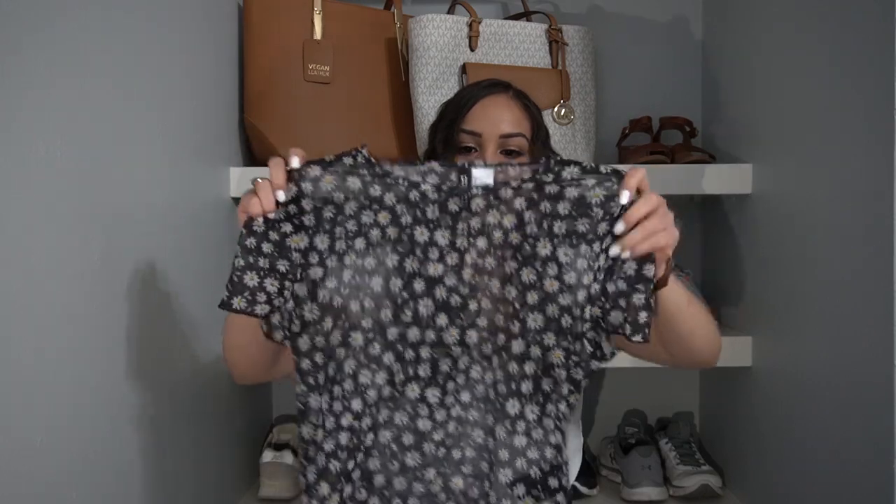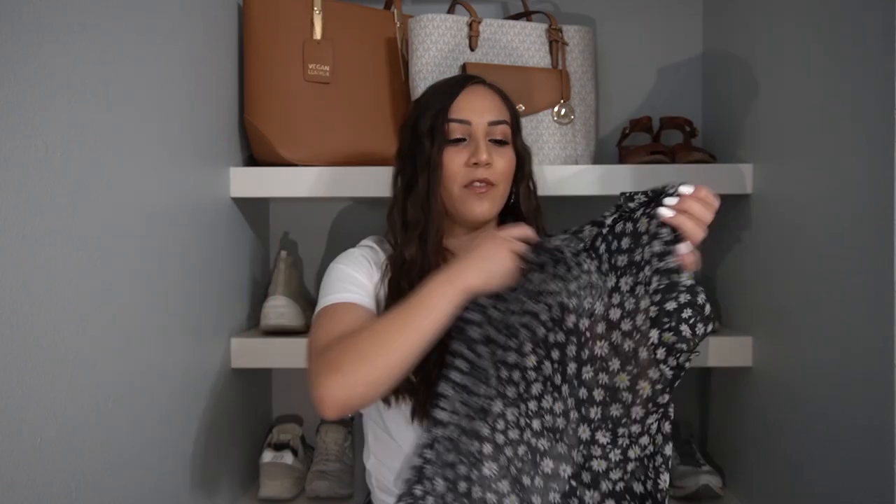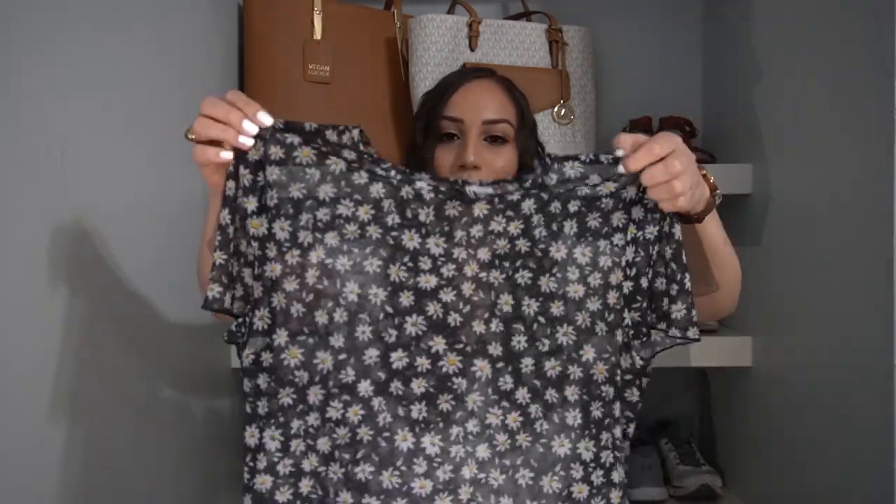Next I have a top from H&M — yes, the standard H&M they have here in the U.S. I got this simple top right here. It's one of those mesh see-through tops that just has little daisies printed all over it. It is so cute. I really like how I styled it while I was in Spain. It's cute to wear with a plain black bralette underneath it, or maybe if you had a yellow one that matched the little daisy centers, that would be super cute as well.